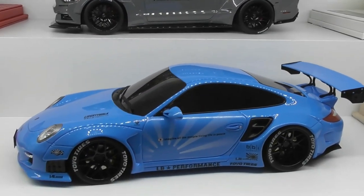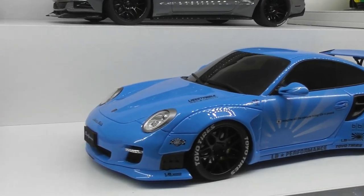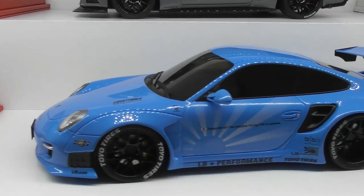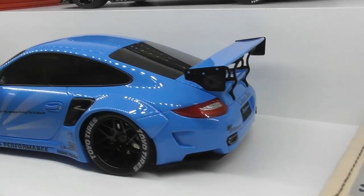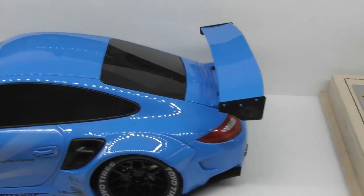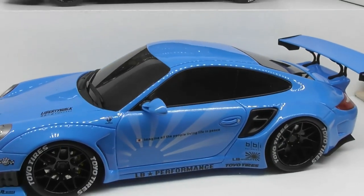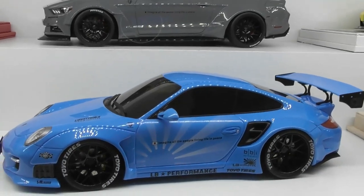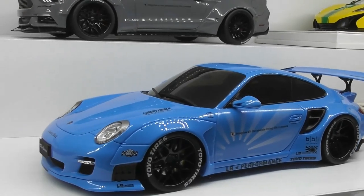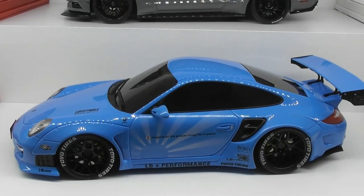We have a baby blue Porsche here — again a GT Spirit model. This was the Asian exclusive in baby blue, and it also came in grey. Really quite a good model from GT Spirit with quite a lot of details. The only negative is the super jet black windows make it really hard to see the interior. But overall a very cool looking Porsche, and this one was around $220 Australian dollars.